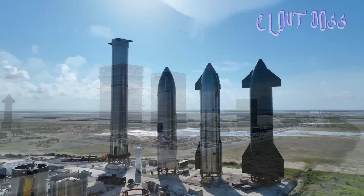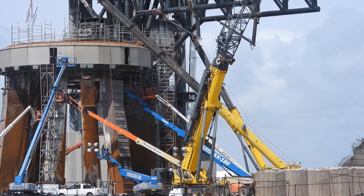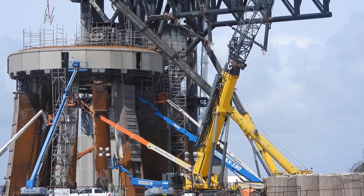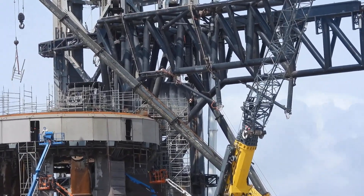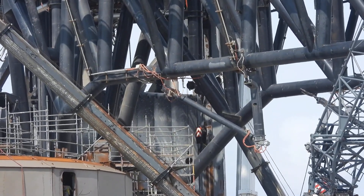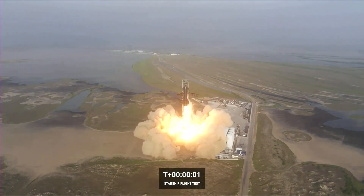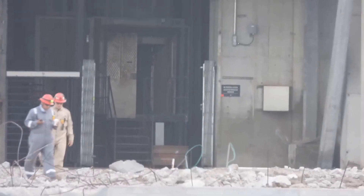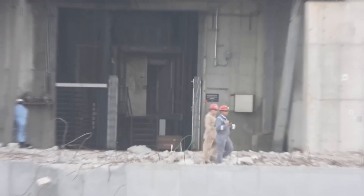NASA gave SpaceX a nearly three billion dollar contract back in 2021 to use their rocket to land astronauts on the moon as part of the Artemis program. Therefore, it's expected they'll have a close watch on SpaceX's Starship developments. As per NASA, they're really appreciating the success of Starship. The company had stated that not blowing up on the launch pad would be considered a success for the first launch, and it's evident that they've managed that quite well, though the pad infrastructure still took a hit.